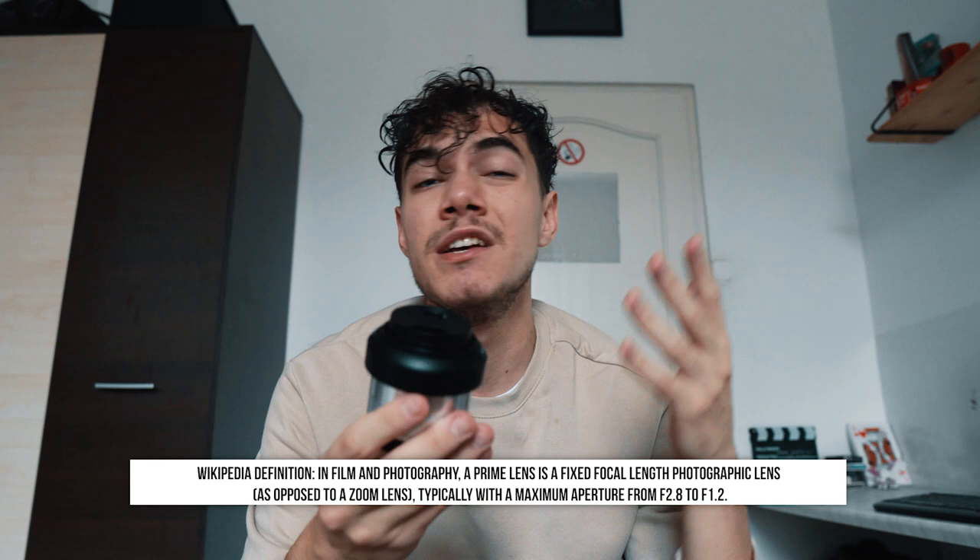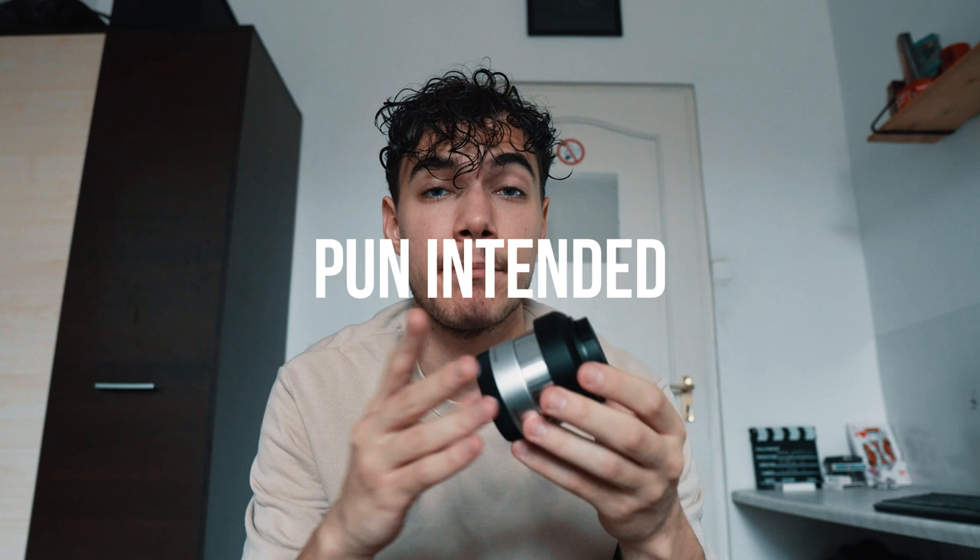First order of business, let's quickly establish what a prime lens is, because some of you out there might not know it. A prime lens is basically a lens that you cannot zoom on. It features a fixed focal length — something like a 24mm, 50mm, or 85mm would be prime examples of that. This lens here in my hands is actually the Sigma 60mm f2.8, that somebody on Instagram actually recommended to me. So thank you for that, because this is an awesome lens.